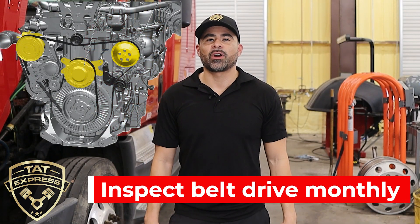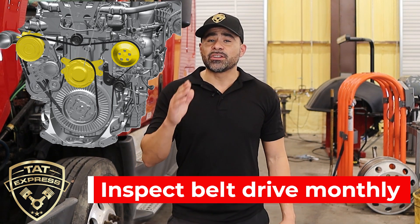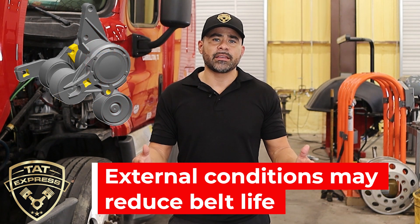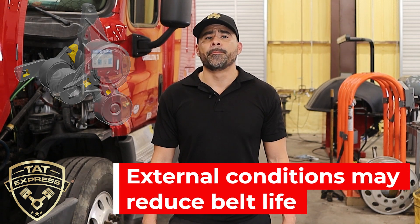The DD15 engine belt drive is specially designed and exclusive to the OEM. The use of aftermarket parts may lead to shortened maintenance intervals and excessive noise. Extremely hot or cold conditions, or exposure to significant dust, debris, or road salt may reduce the lifetime of the belts. Be sure to inspect the engine belts monthly.